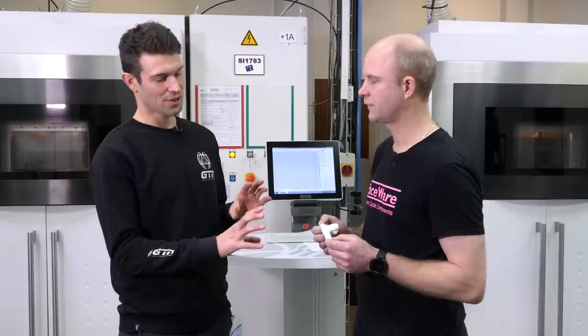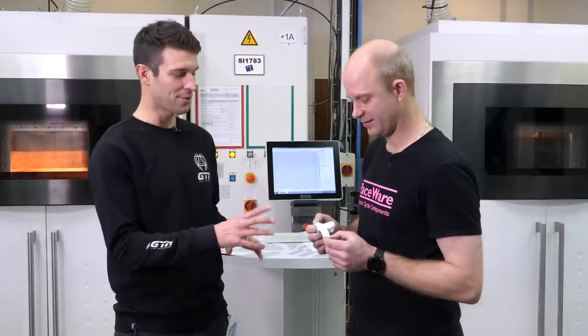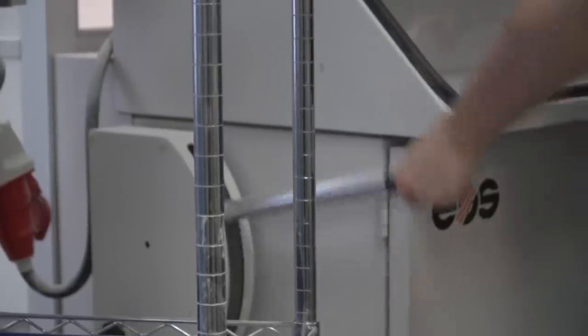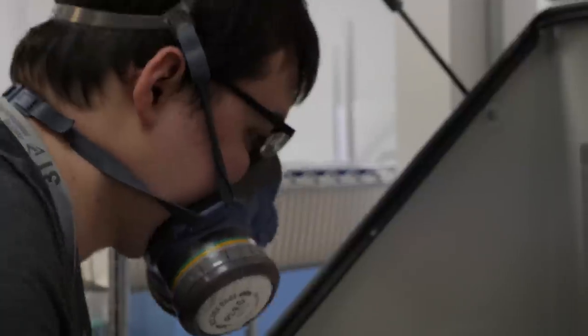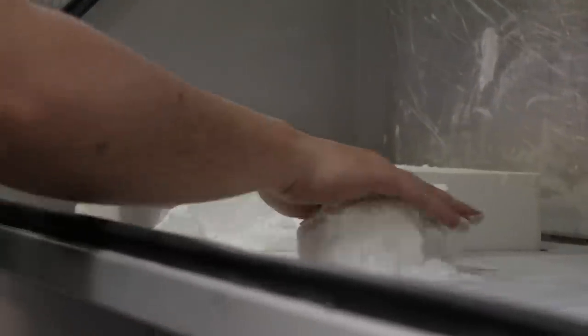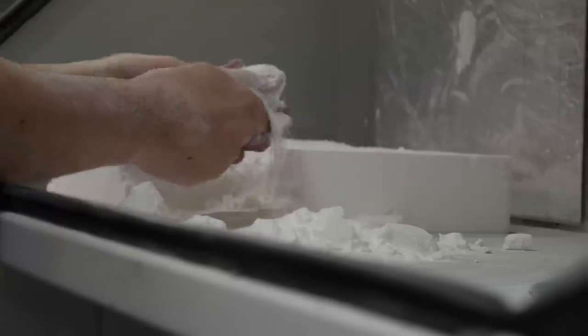We've got the product out of the machine, but it doesn't look quite like the finished product — it's got some powder on it. When the part is built, it's built with powder all around it. When it comes out of the machine, there's loose debris of powder collected from the layer-by-layer printing process. Once removed from the machine, you have to blast it with air and a light media to remove the powder while making sure you don't damage the part — no discoloration, no burning.